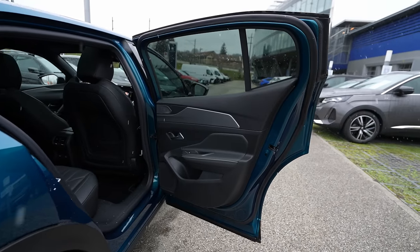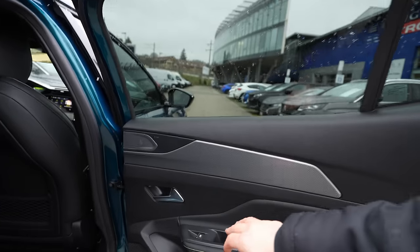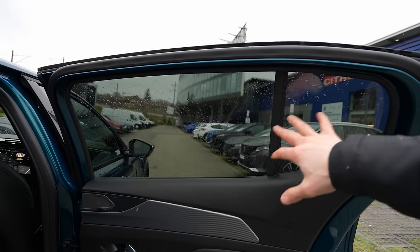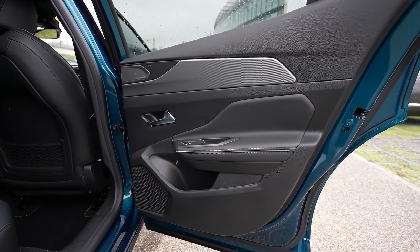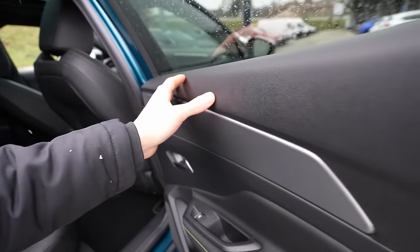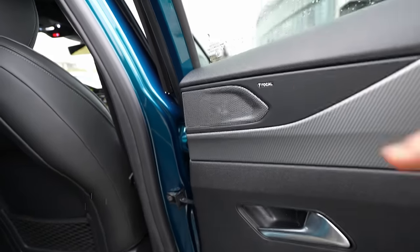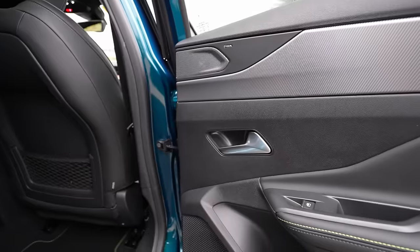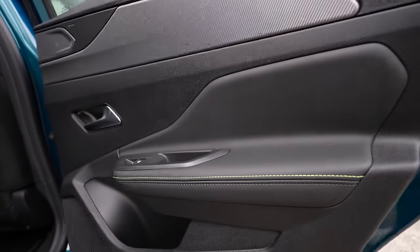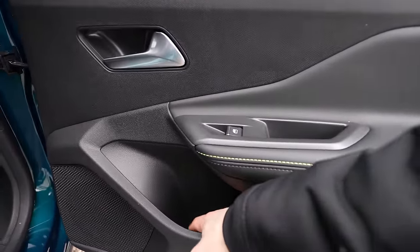Before we go inside, the rear door has a fixed window and one that can go fully down. Tinted windows with a beautiful door design. On the upper side there's plastic that you wouldn't know isn't leather until you touch it — good quality plastic with a beautiful gray design. The Focal speakers are nicely integrated. Down here there's plastic, then leather on the armrest area, with a green color insertion, storage space, and another speaker below.